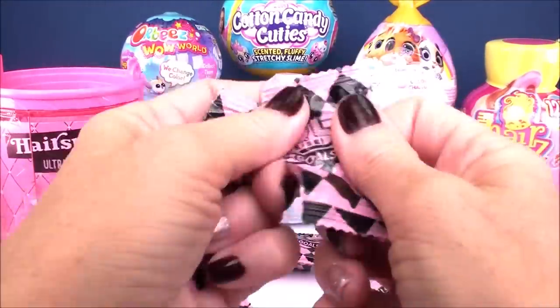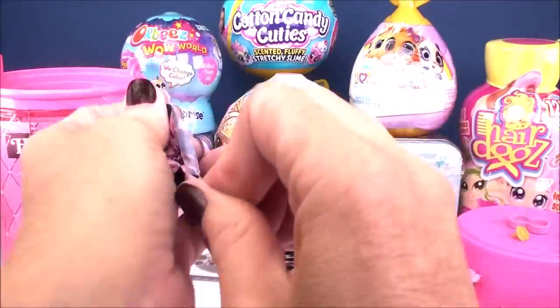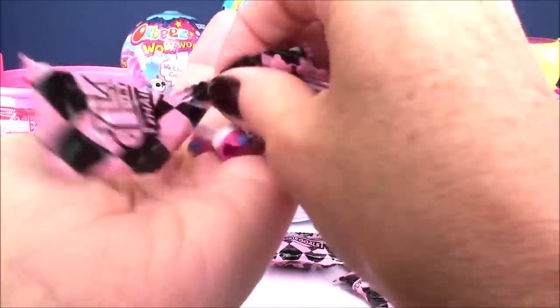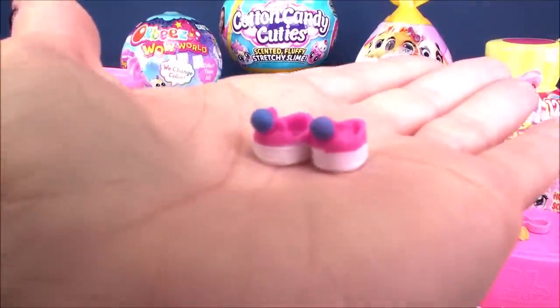Oh, something tiny in here — we've got an orange pacifier. We've also got a pair of shoes, little pink ones with a blue pom-pom on the front.